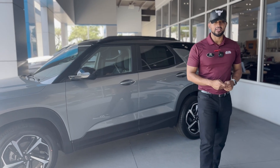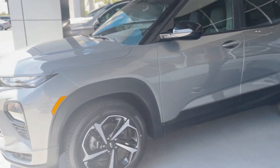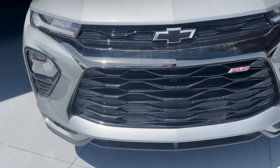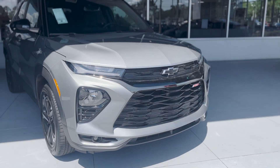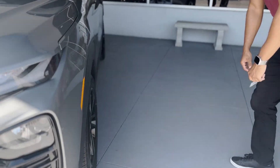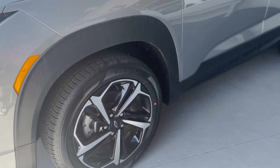I'm Peter down here at George Moore Chevrolet and we have a 2023 Trailblazer in Sterling Gray Metallic, front-wheel drive RS edition. It's equipped with fog lights, a Chevy black bowtie badge in the front, split grille, 18-inch aluminum black and silver wheels, and keyless entry.